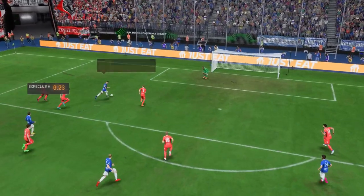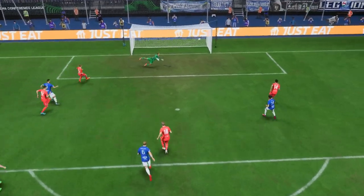Let's take another look. If you lose the ball in those areas, you're going to get punished. And that's exactly what happened there.